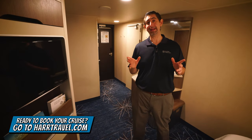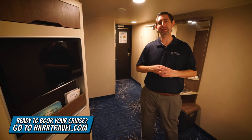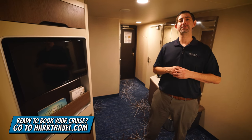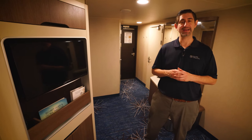When you're ready to book this room, or if you want to check out all the other rooms and suites on this incredible ship and throughout the fleet, make sure you check out hardtravel.com. You can take advantage of our interactive deck plans to pick the perfect room or suite for you, your friends, family, or group at an incredible value and get the hardtravel signature service every step of the way.